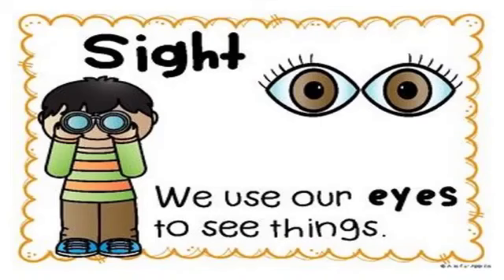Let's talk about the first sense: the sense of sight. We use our eyes to see things. Just like right now you are looking at this screen, your eyes help you to see things.